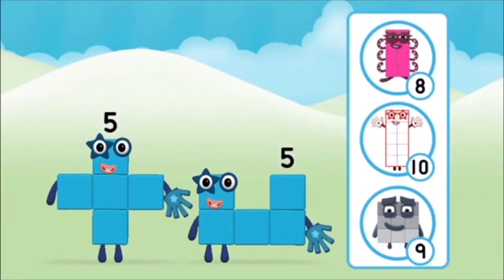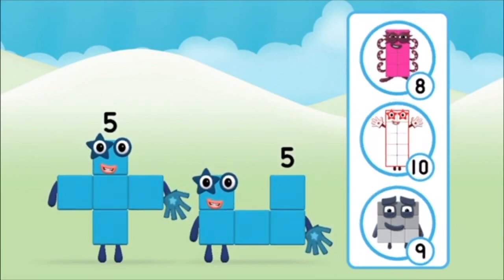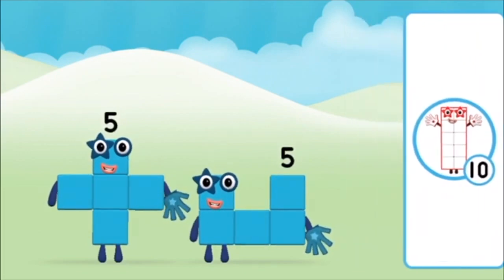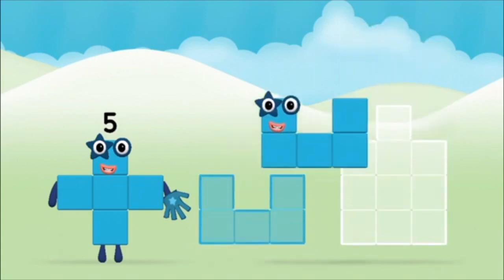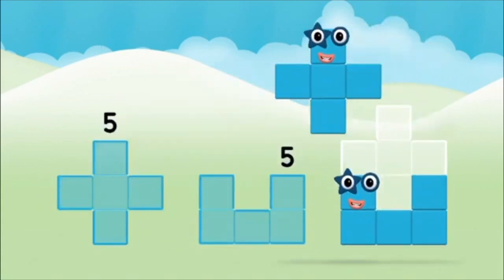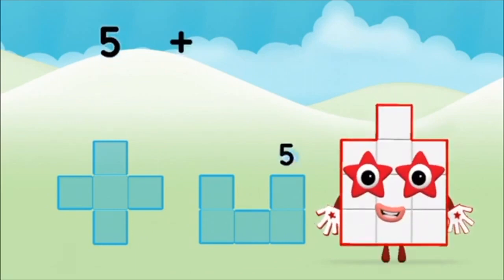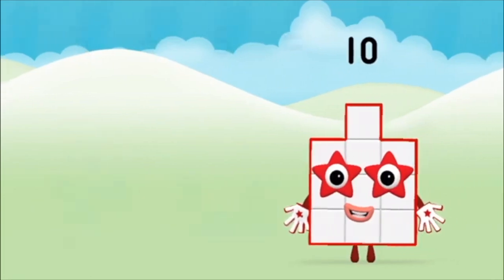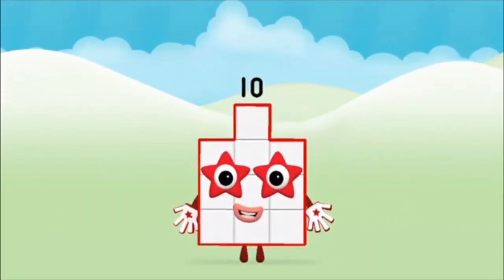Which number block do you think adding 5 and 5 will equal? Correct! You chose the right answer! Now add the number blocks together: 5, 5, 5, 5 plus 5 equals 10. That's it! You made number block 10!